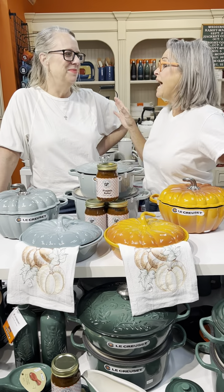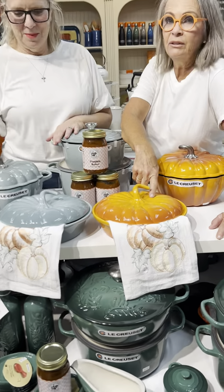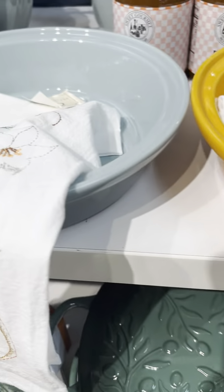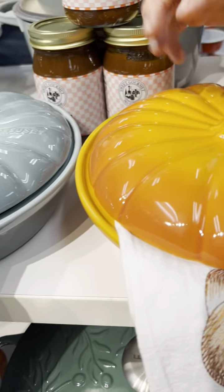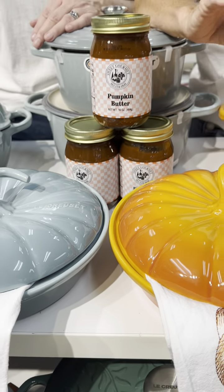We're so excited about these new products from Le Creuset — they're pie bakers and they are darling. You can do a pumpkin pie, pecan pie — they bake in the oven. They're not cast iron, they're stoneware, so it makes them pretty enough to go straight to the table.